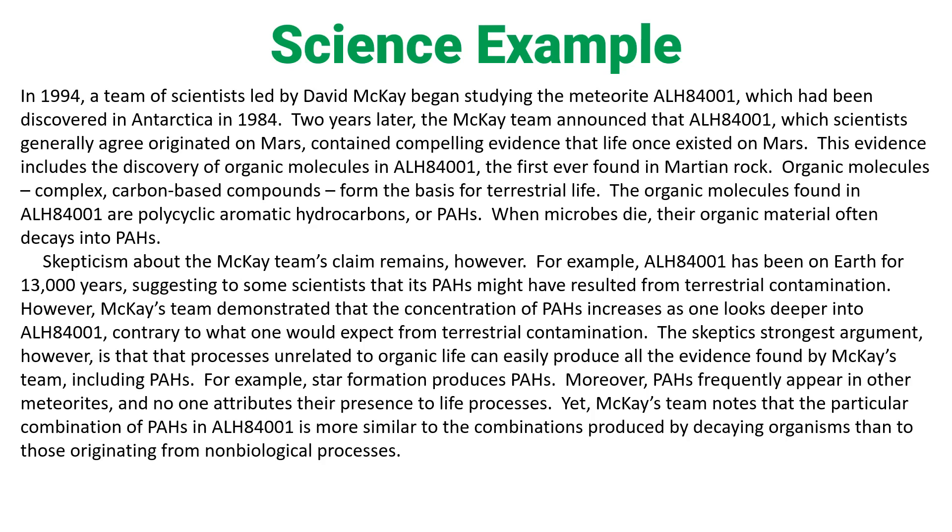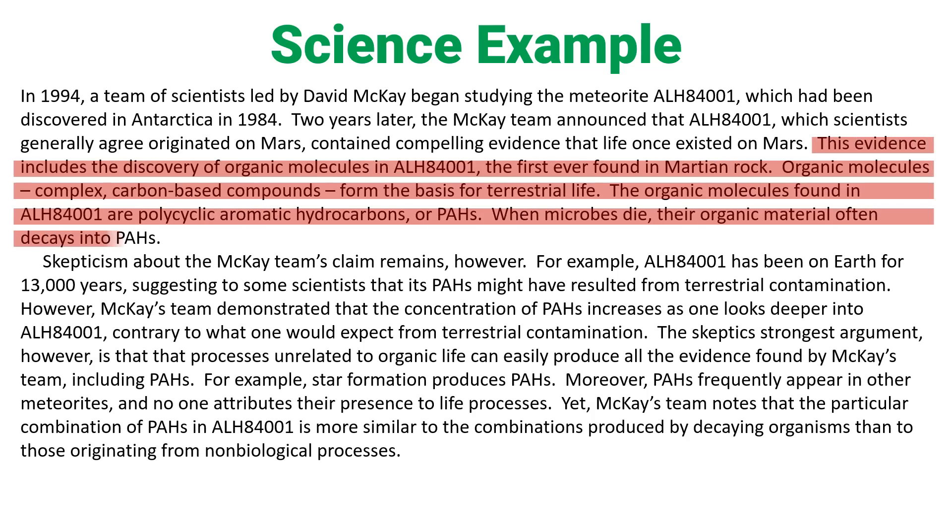So this is how I read this. The first sentence — I actually understand: David McKay began studying this meteorite. The second sentence I understand too: the McKay team announced that this meteorite originated on Mars and it contains compelling evidence that life once existed on Mars. Then it says 'this evidence, including the discovery of organic molecules' — I don't understand any of this. I'm not a scientist, so I'm reading over it.